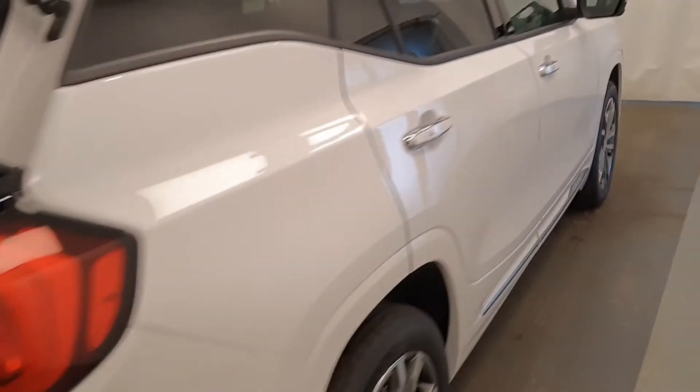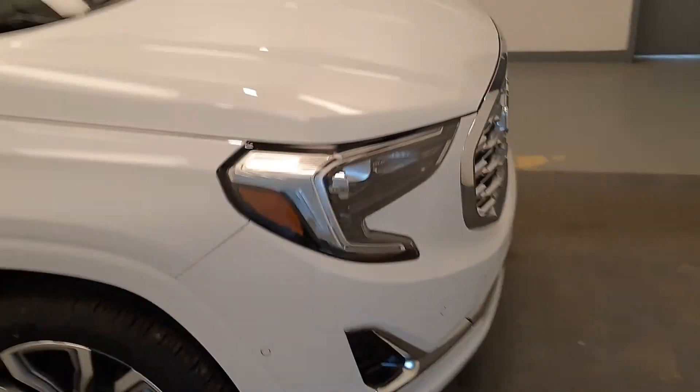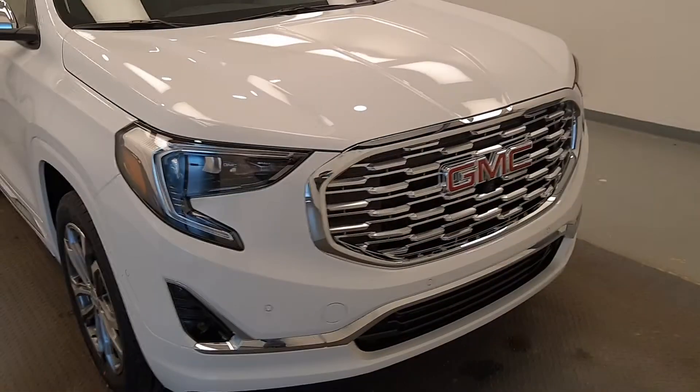Once again, that stock number was 215899, a 2020 GMC Terrain Denali. Exterior color is Summit White. For more information, visit our website.